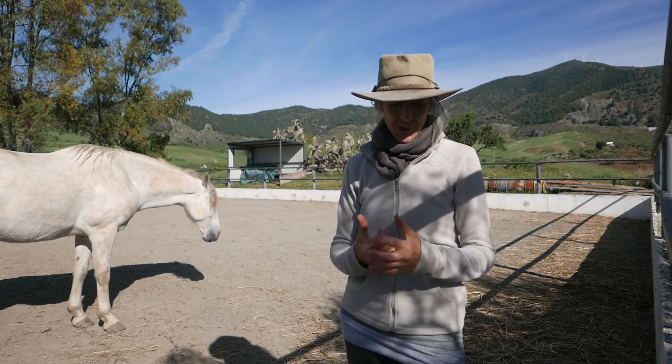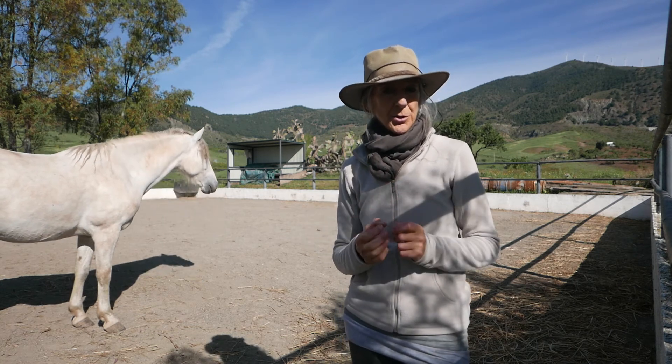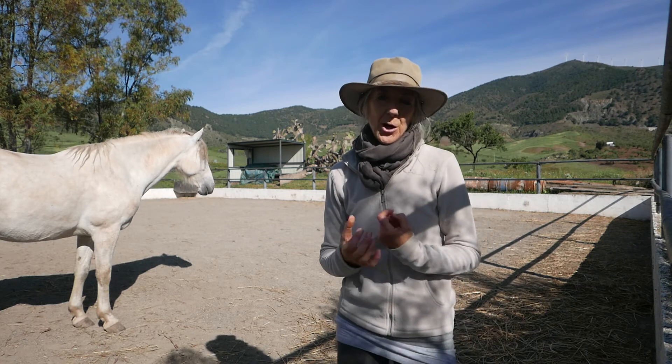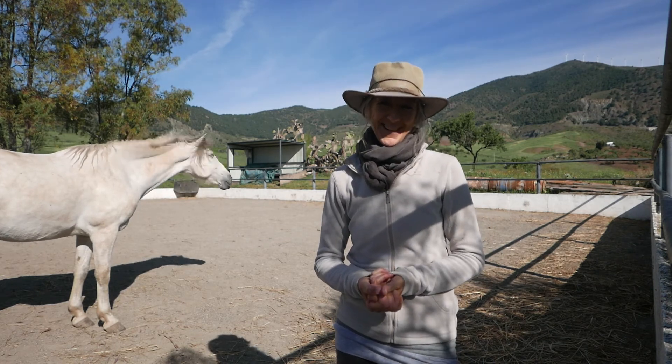So yes, it's just to keep that in mind — that the position of your horse's head when he's looking is also about him focusing on what he's seeing. Thank you for listening today, and I'll see you next time.